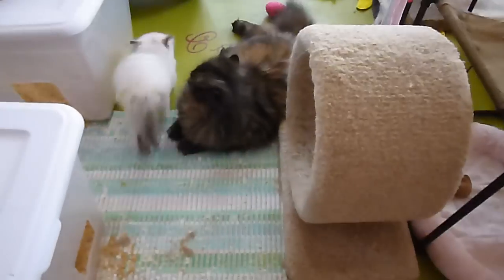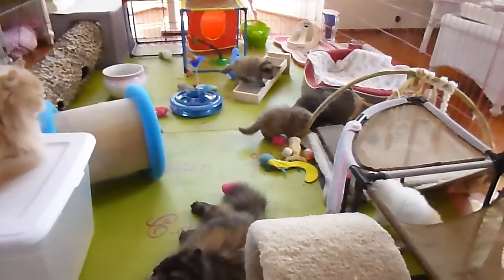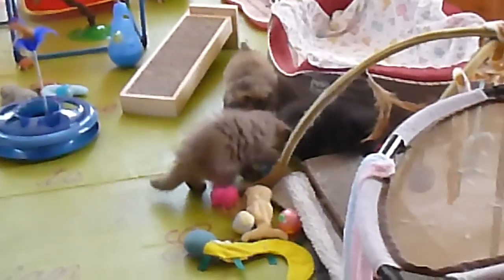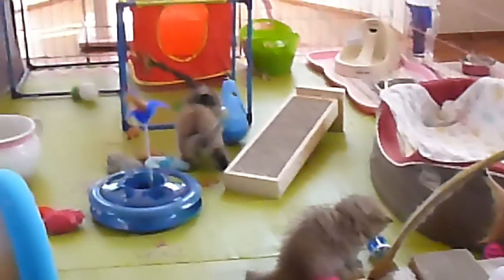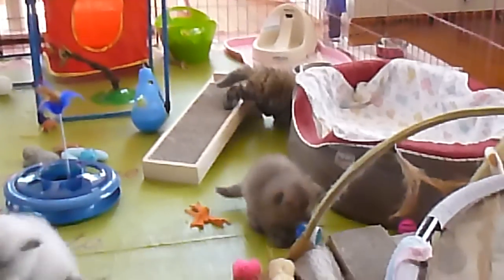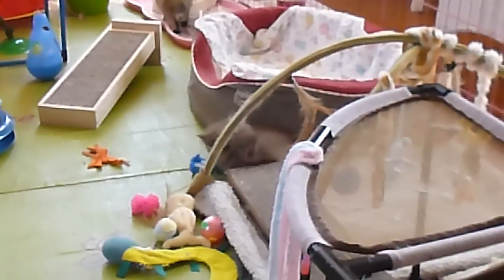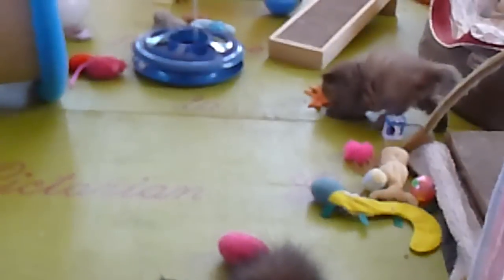We've got the seal tortie point just got out of the potty box. There's Pansy's baby over there. This room is very bright so you can see their true colors. The chocolate tortoiseshells have really lightened up, as well as the black — that's the black tortoiseshell in the middle of the screen right now. It's a really nice shade of chocolate, like milk chocolate, which is very nice. The chocolate tortoise point is a little bit darker.